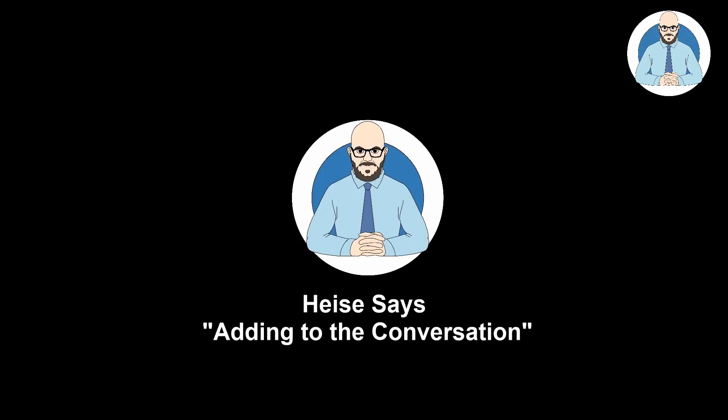Mascot Towers was built on Botany Sands. Hello everyone, I'm Florian Heiser and welcome to another episode of Heiser Says. I've got my stein of coffee and I thought we'd talk about Botany Sands.